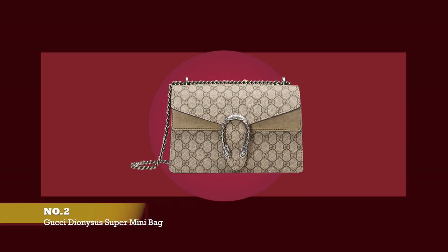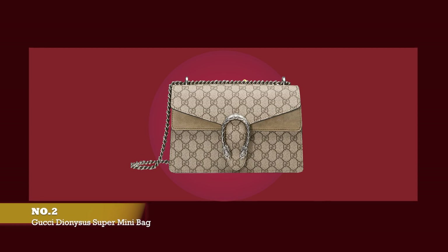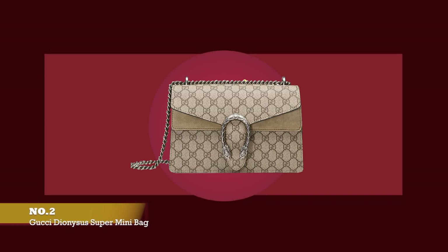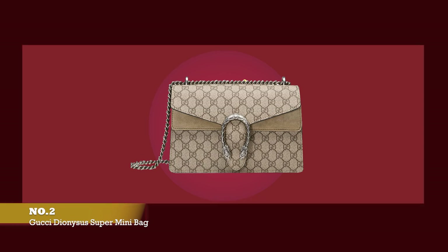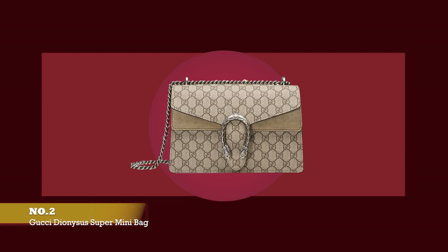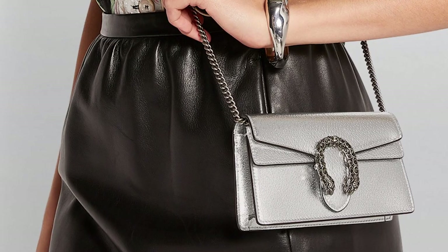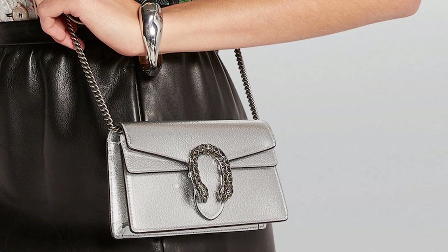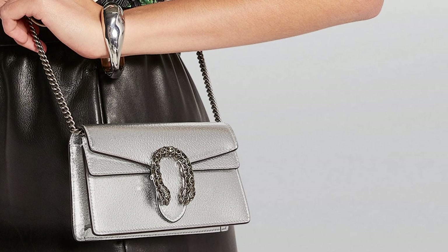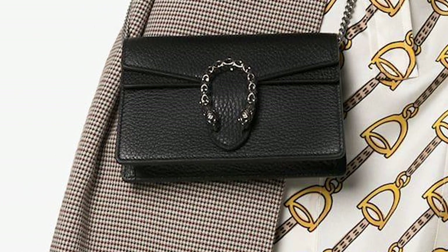At number two, we have the Gucci Dionysus Super Mini. The price starts at upwards of £805. Shortly after Alessandro Michele was promoted to creative director, he debuted his first handbag for the Gucci fashion house, the Dionysus. Debuted and released in 2015, the Gucci Dionysus combines Gucci's historic house codes with a modern update. When first released, the Dionysus was offered in Gucci's original GG Supreme coated canvas combined with suede detailing. A defining feature of the Dionysus was the distinctive, striking, signature tiger head closure hardware in a horseshoe shape adorning the front of the bag flap.